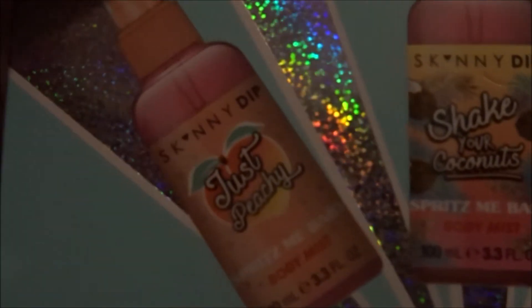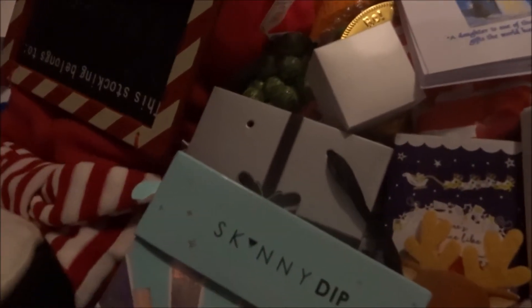Then I got this mini body mist trio — it has different body mists. It has peach, coconut, and melon or watermelon. And then I got some Freddo faces.